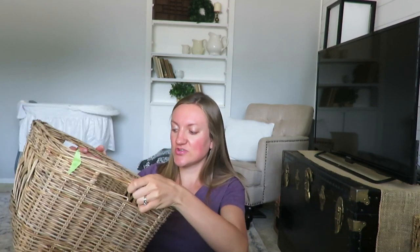This basket was a dollar and I don't know exactly what I'm going to use it for, but I love baskets. It's pretty sturdy, has handles, a good solid bottom, and some cute detailing. I just can't pass up a pretty decent-looking basket for a dollar.